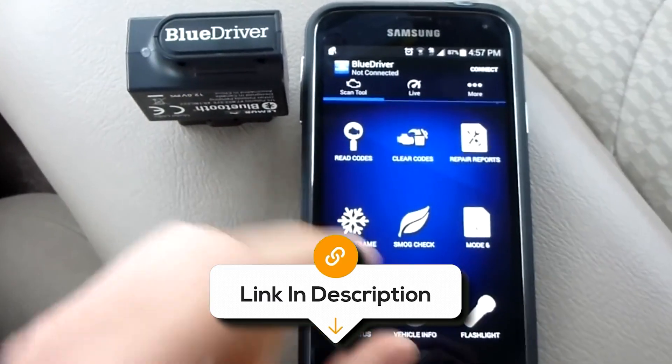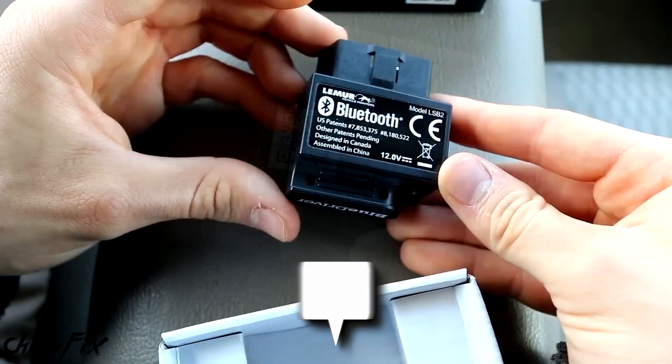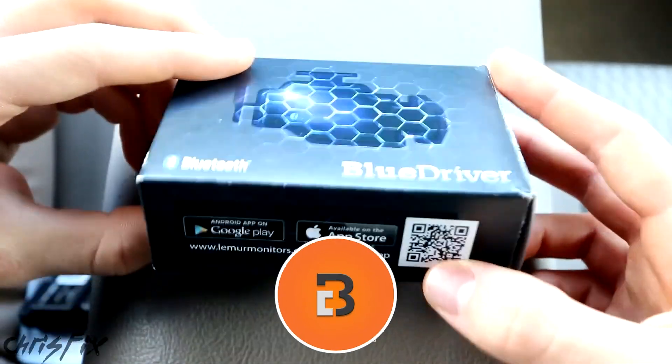If you want to know the latest prices of the OBD2 scanners discussed in this video, be sure to click the links below. And if you're enjoying this video, we would love it if you hit that subscribe button.